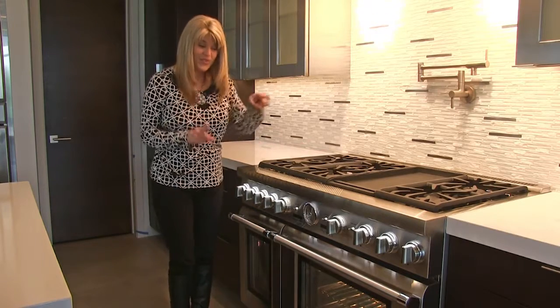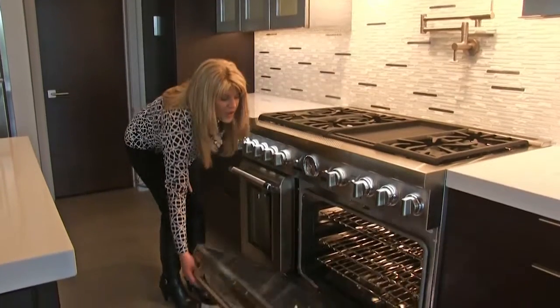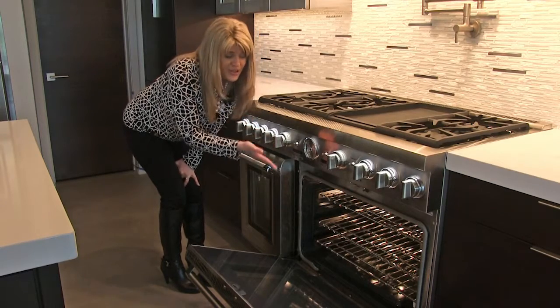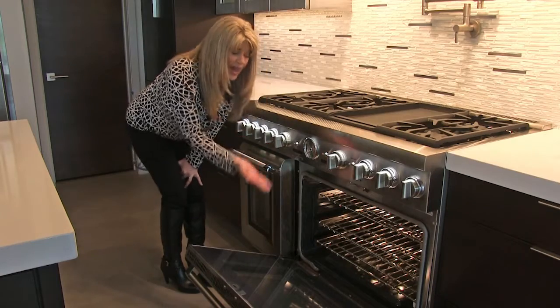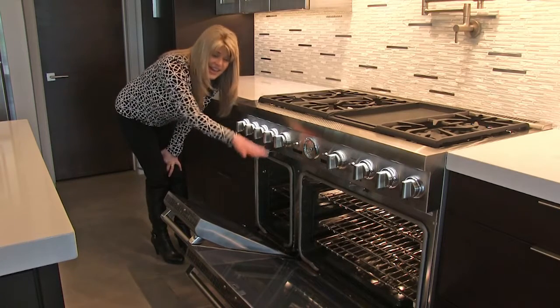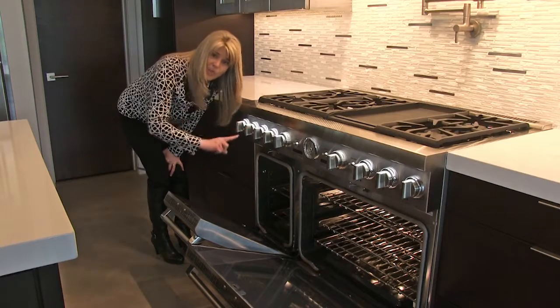Another cool thing is we've got a double oven. We have a 36 inch with easy slide racks and the meat probe — so you could go out golfing for hours, set your temperature, come back, and your food will never be overcooked. And then with the 36 inch, we have another oven that's 12 inches that has all the same features as the other side, which I believe is the only oven in the industry that features both on both sides.